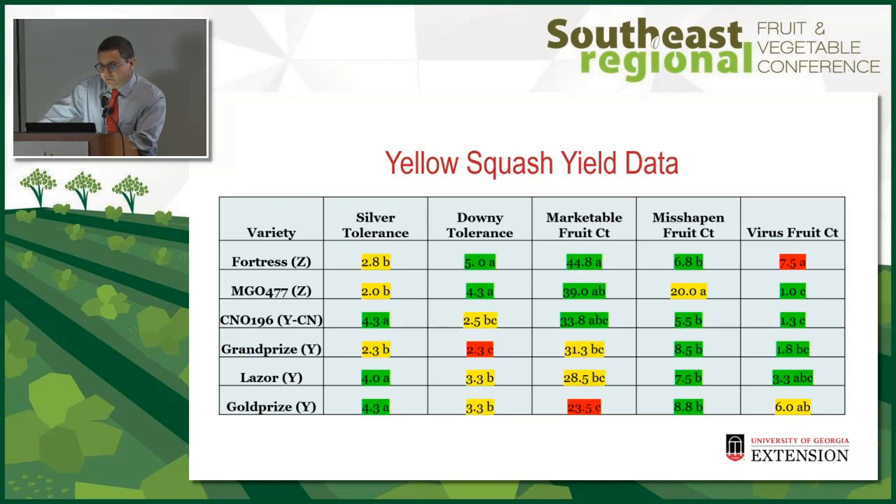In this trial we compared yellow squash to some zucchini. I'll show all varieties together and then break it out by zucchini versus yellow squash. For silver tolerance, CN-196, Laser, and Gold Prize had the best silver tolerance — five was the best. For downy tolerance, the zucchini did better, with Fortress and 477 at the top. The top three performers for marketable yield were Fortress, 477, and CN-196 crookneck.